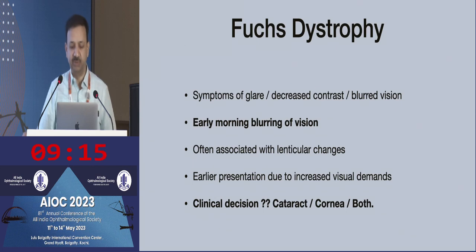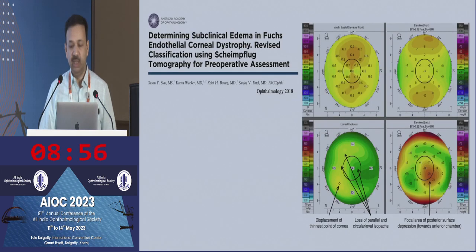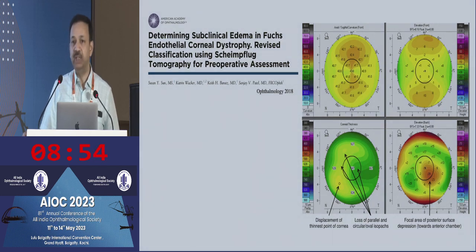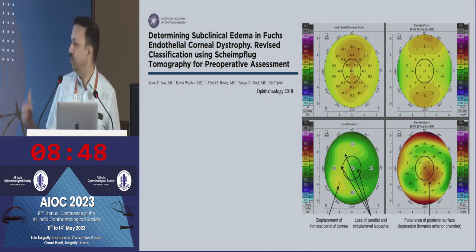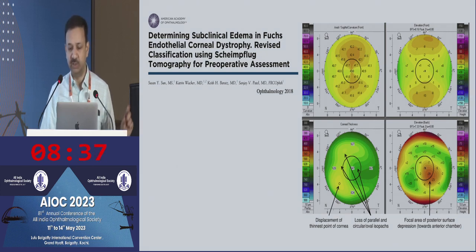Patients can have symptoms of glare, decreased contrast, and blurred vision because of Fuchs dystrophy, but these are symptoms similar to what you get with cataract as well. But if your patient typically says that when I get up in the morning my vision is blurred and it gets better during the course of the day, keep a watch for whether the patient has Fuchs dystrophy. Corneal tomography can help identify early Fuchs dystrophy, not only by looking at increased thickness, but also if you look at the posterior elevation map, you will see a posterior depression, because when the cornea starts becoming edematous it affects the posterior corneal curvature much before it starts showing microcystic edema.